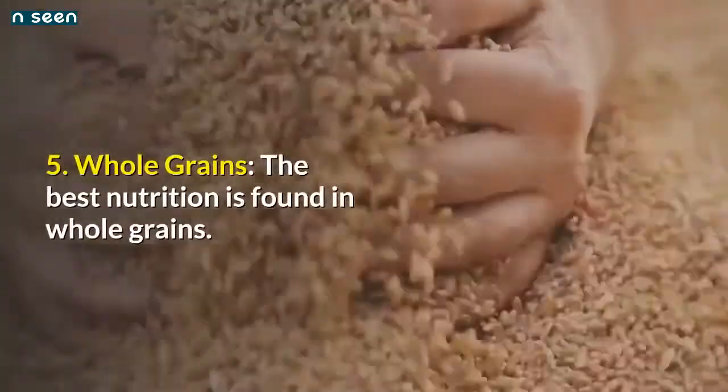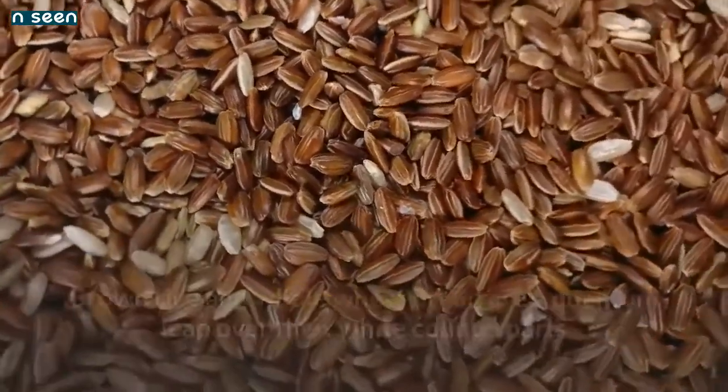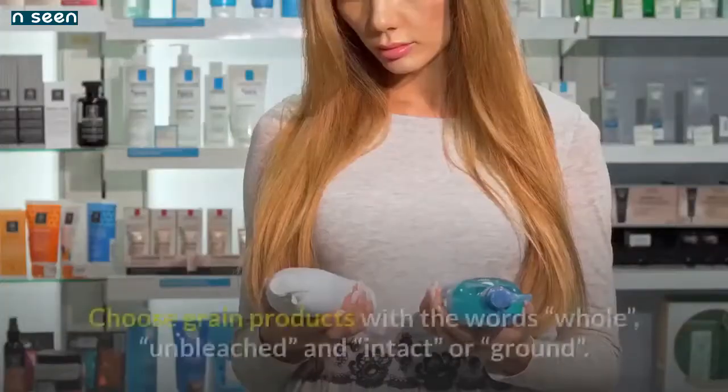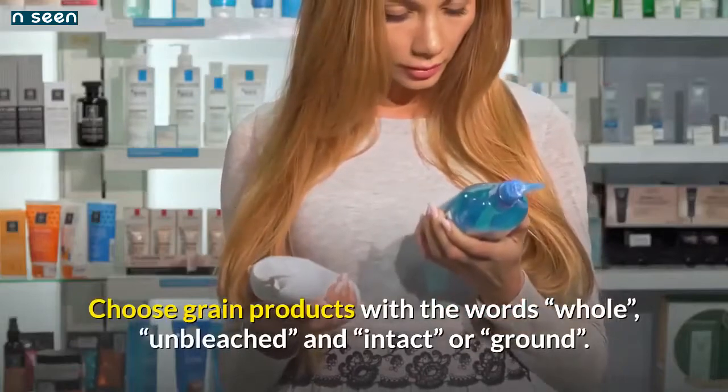Number 5: Whole grains — the best nutrition is found in whole grains. Brown rice and whole wheat bread are a quantum leap over their white counterparts and offer necessary fiber, minerals, and vitamins. Choose grain products with the words 'whole,' 'unbleached,' and 'intact' or 'ground.'